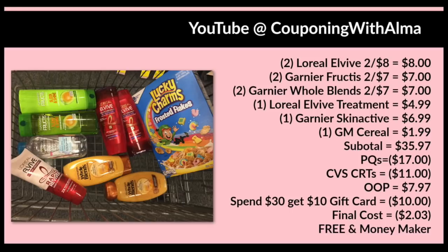My subtotal came to $35.97 — I went over $30 because I had $8 in Extra Care Bucks and didn't want to lose any since you don't get change back. Paper coupons totaled $17 in savings, CRTs totaled an additional $11, so my out-of-pocket was $7.97. I used $8 in Extra Care Bucks and received a $10 gift card back, making this a $2 moneymaker — everything was free.